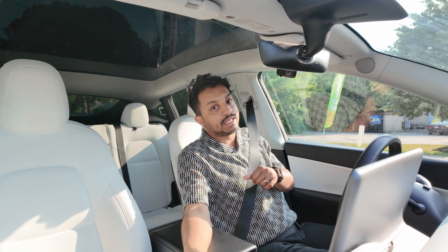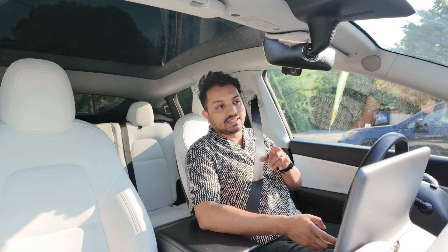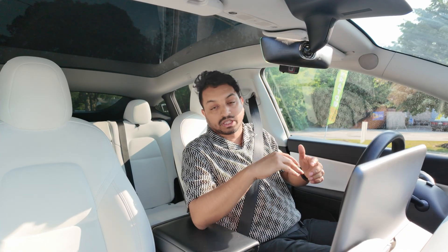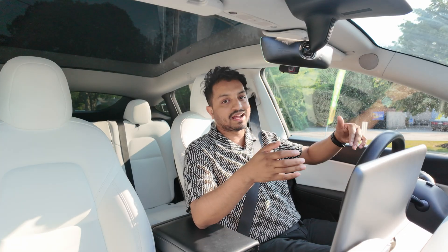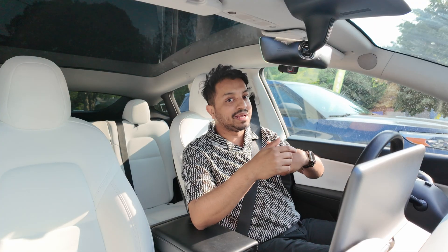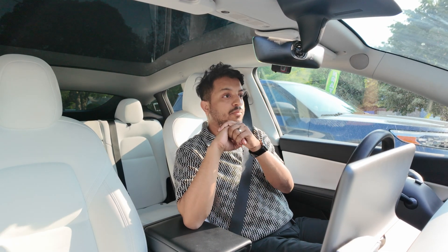I can clearly tell you that this car is capable of taking us from point A to point B while you're supervising. The robotaxi in Texas will be amazing because it can definitely do that. If Hardware 3 can do this, then Hardware 4 with better cameras and more computing power can definitely do it without lidar and the other sensors people talk about. My car has ultrasonic sensors and cameras only — no lidar — and it's taking me to Walmart.